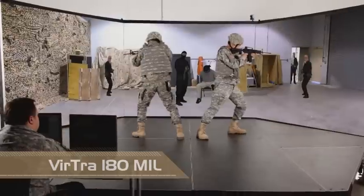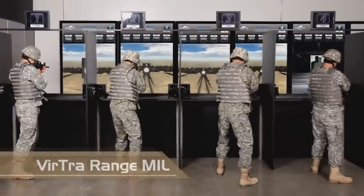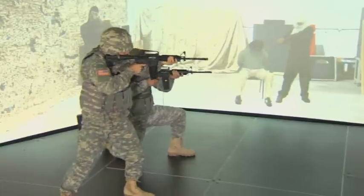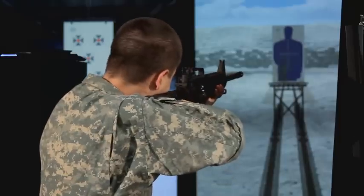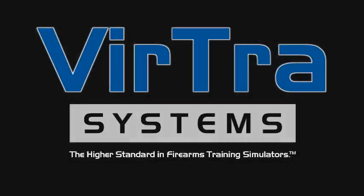Virtra Systems is proud to bring you the largest and most complete line of simulators in the world. From immersive combat simulation to a near-perfect replica of a live fire shooting range, Virtra Systems truly is the higher standard in firearms training simulators.